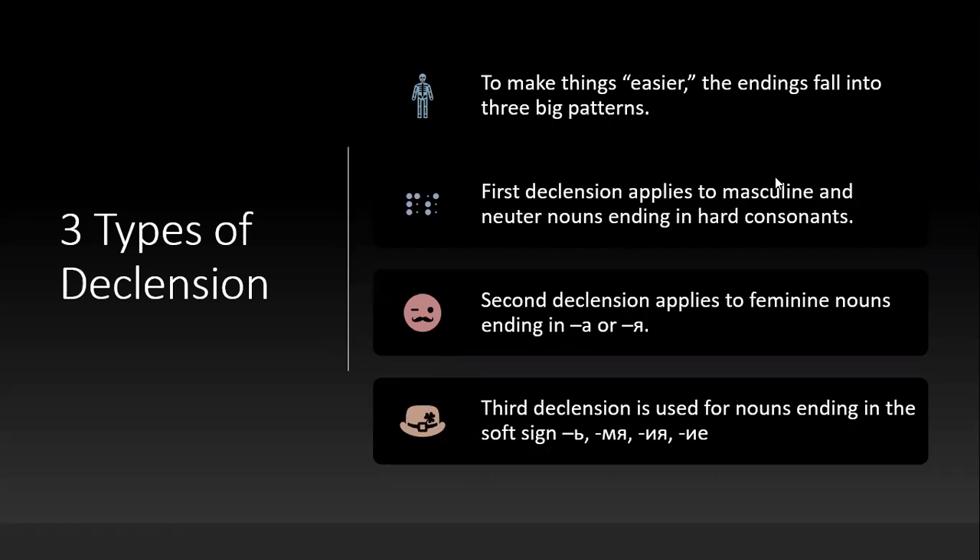To make things easier for you to learn all these endings, scholars have grouped them into three types. There is the first declension, which applies to masculine and neuter nouns ending in consonants. Then the second declension, which applies to feminine nouns ending in А and ЯЯ. And the third declension, used mostly for nouns ending in soft sign — which are mostly feminines — but also for those ending in МЯ.